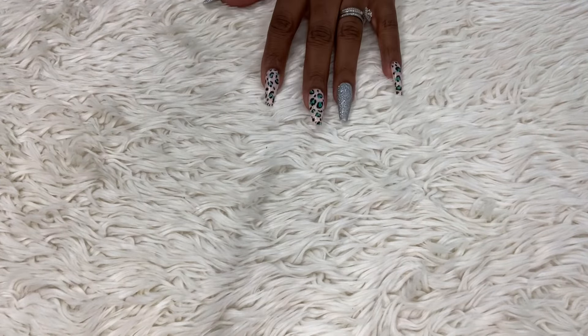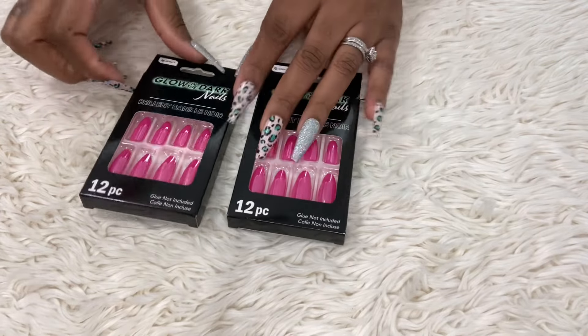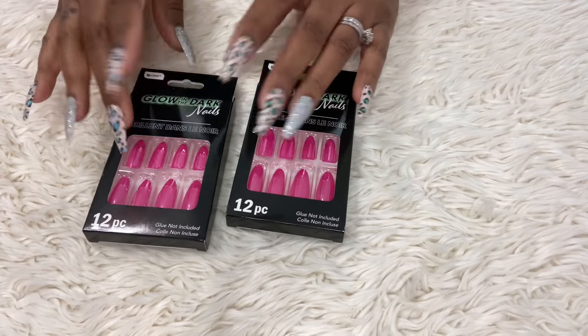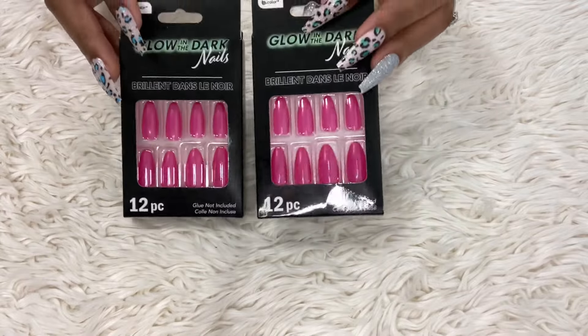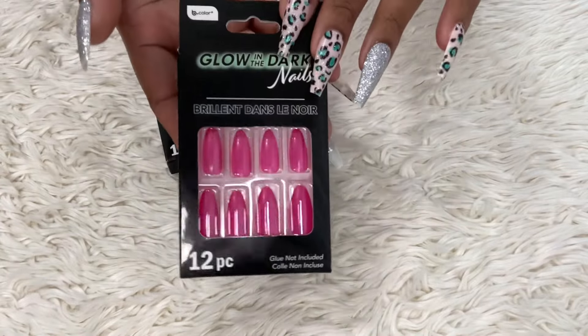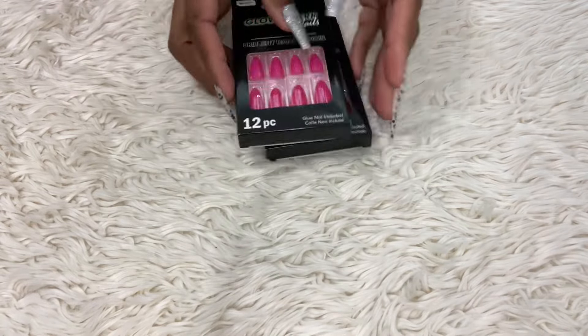Let's start off with these nails because we all love some press-on nails — I know I do now too. I found these at the Dollar Tree; they are the glow-in-the-dark nails and they're pink. Very cute — I was looking for purple but they didn't have it. A dollar 25.